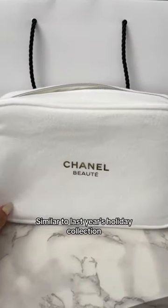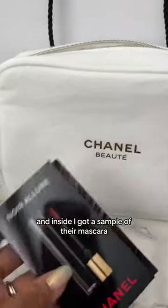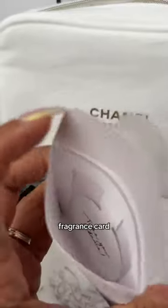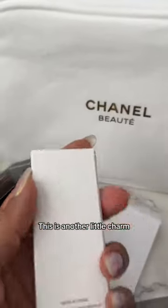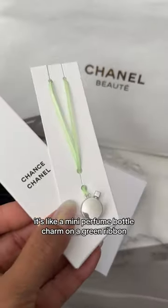Inside I got a sample of their mascara, a fragrance card that looks like this, and another little charm. This is what it looks like inside — it's like a mini perfume bottle charm on a green ribbon.